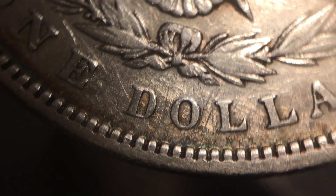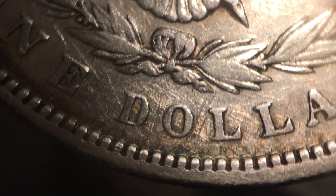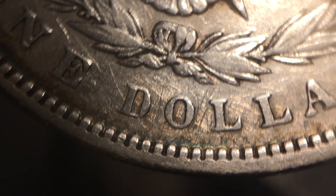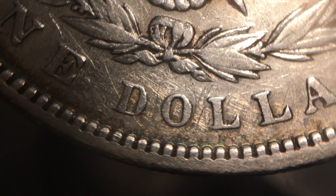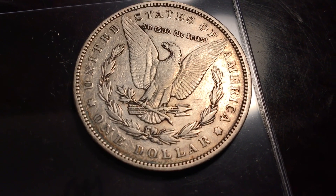I think that they took an 1894-O dollar and scratched the O right off of it. We'll see how it comes back — about 50-50 on this one — but I think it's had the mint mark removed. We'll keep an eye out for that when it comes back from one of the grading groups that we send in.